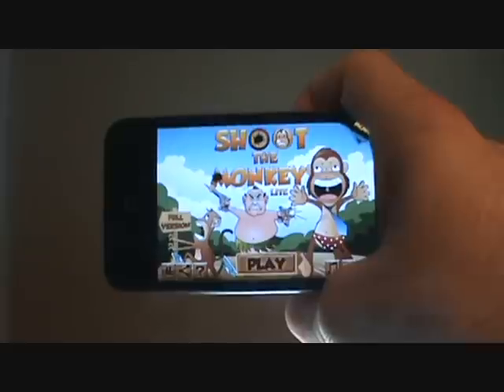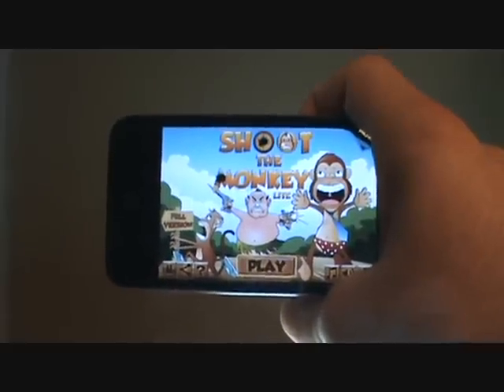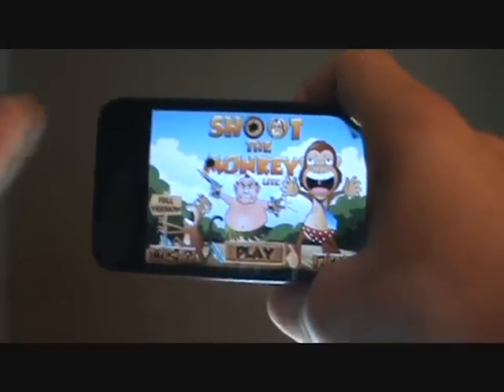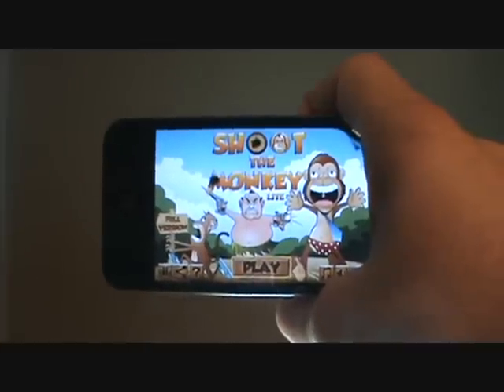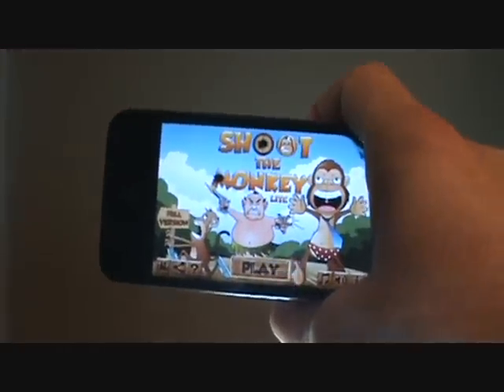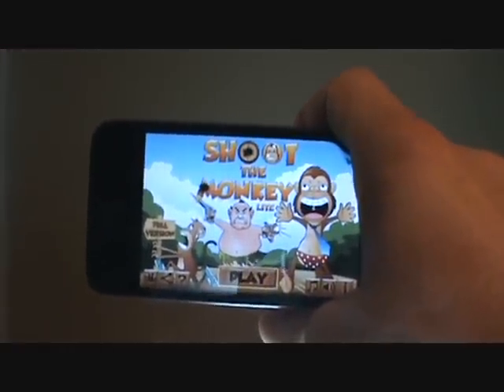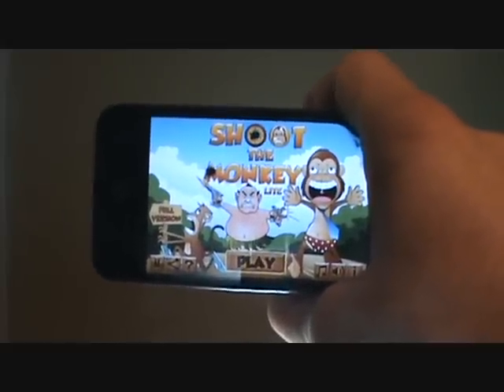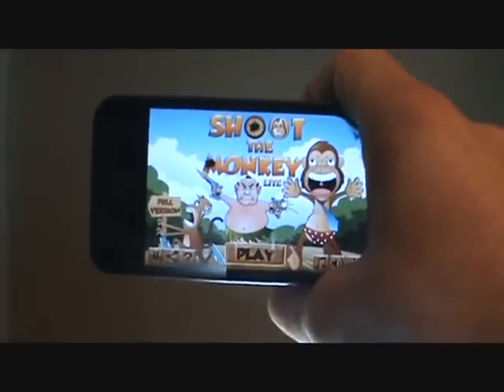Okay guys, that's been my review of Shoot the Monkey. I hope you enjoyed this review. If you did, please subscribe up above if you haven't already, like the video, or comment down below and let me know how you like the app if you download it, or just let me know how you like the video. Once again, this is Jonathan with today's free apps — thanks for watching.